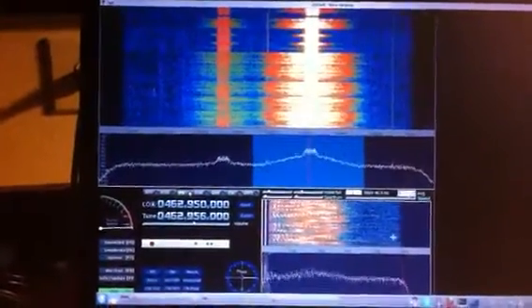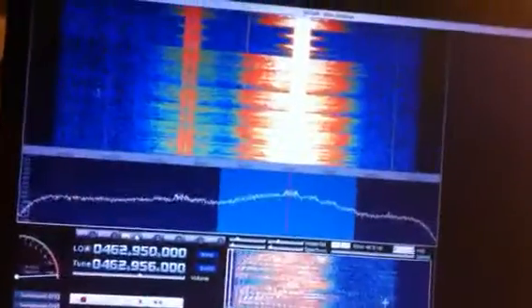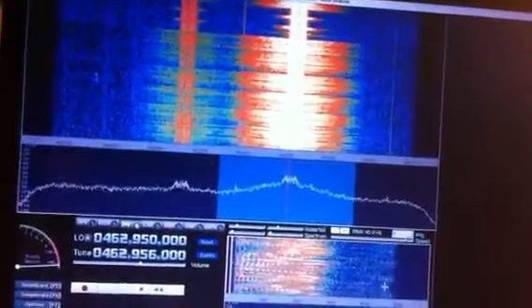Respirations when we got there were in the high 48 to 50 range — very short and shallow, with some light wheezing sounding very distant.